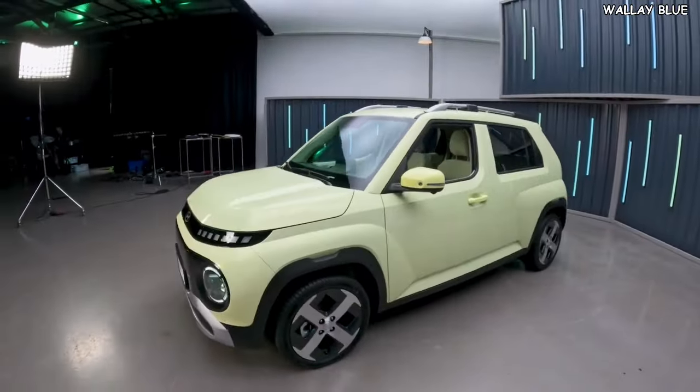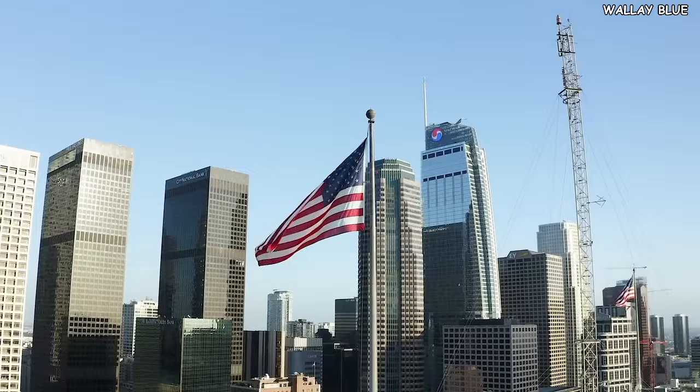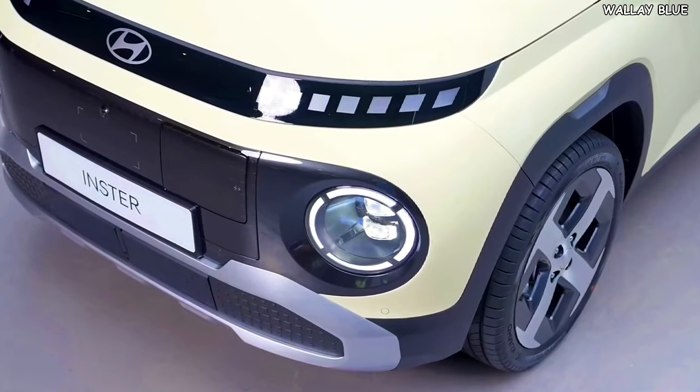However, the Hyundai Casper is exclusively available to Korean citizens. In contrast, the new Hyundai Insta will be sold worldwide. As for its availability in the United States, we remain hopeful and await further news.